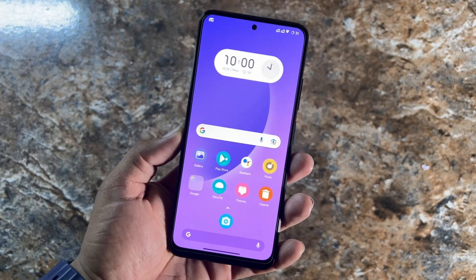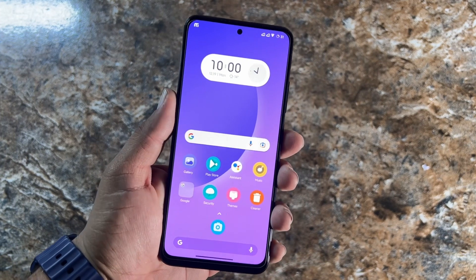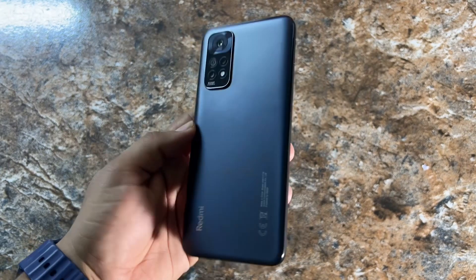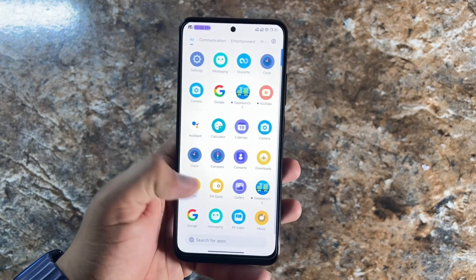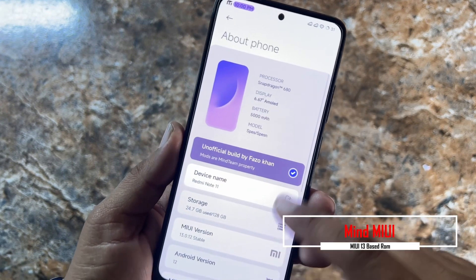Hey, welcome back to another video. My name is Fahad and I am from modprovider.com. Today I am back with another amazing video for our Redmi Note 11 users, and this time it is the Mind MIUI modded ROM.